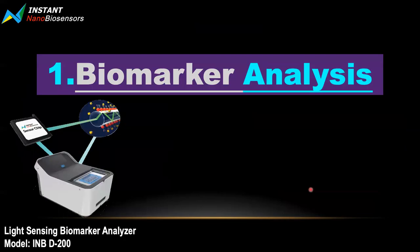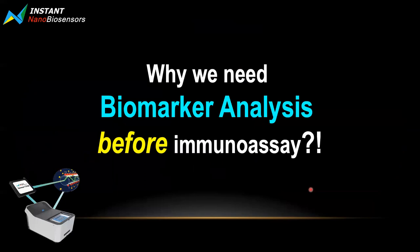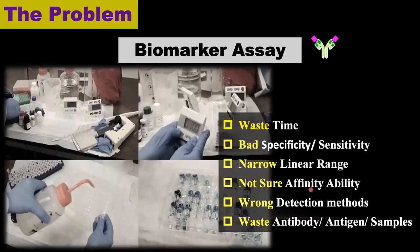Why do we need biomarker analysis before the immunoassay? As we know, when we do biomarker assays there is a lot of work. It always wastes time. When running a lot of samples, we wonder: do I have the best specificity or best sensitivity? Do I have a good limit of range? And we're not quite sure about the interaction of the antibody and antigen, and the affinity capability. When they go downstream, they realize they picked up the wrong detection method.